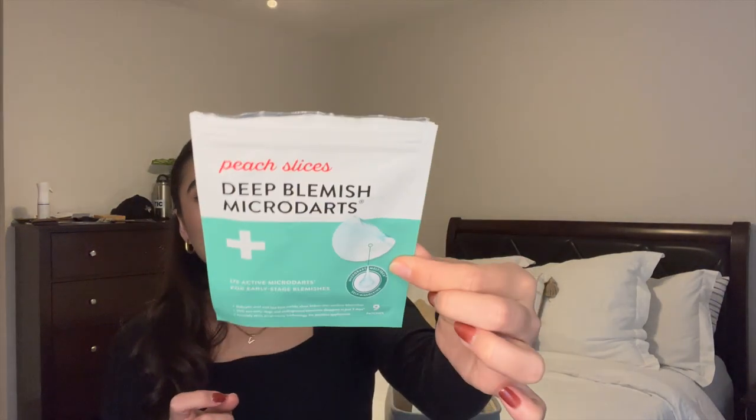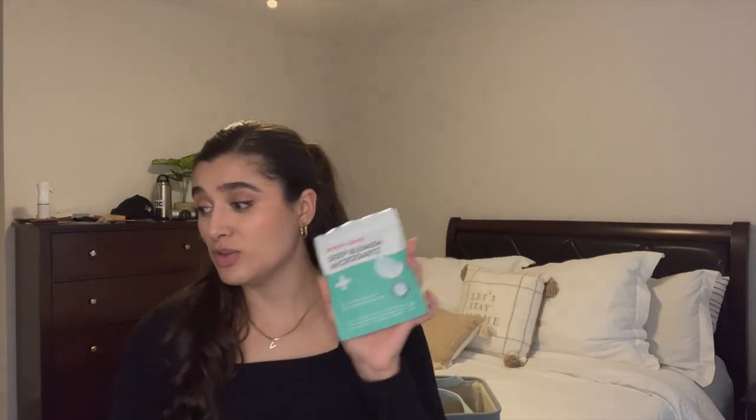Now for a few skincare and makeup items. Ryan finished off Peach Slices Deep Blemish Microdarts — these are for deep underground blemishes that aren't ready to pop yet, the ones that are just raised and red. We used these on him and they worked so well. Definitely recommend buying these; Peach Slices sells at Ulta and possibly Target too. These were a game changer for his skincare.